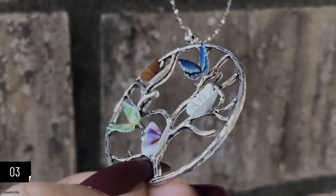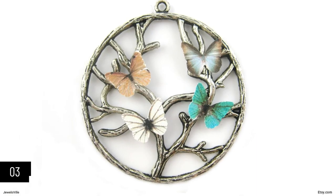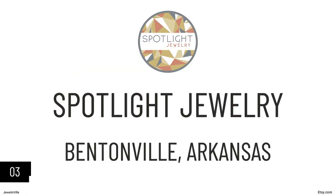The pendant itself is about 44 centimeters while the chain is 18 inches long. The base price of this necklace is $26, and you can find it at Spotlight Jewelry on Etsy.